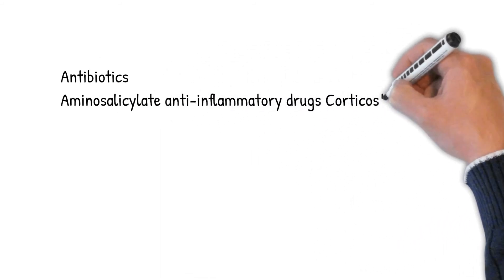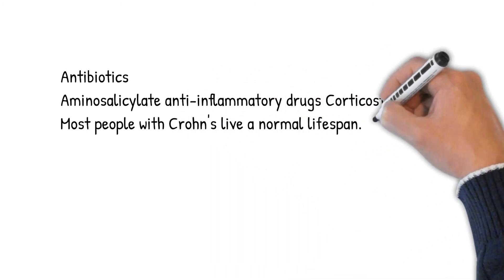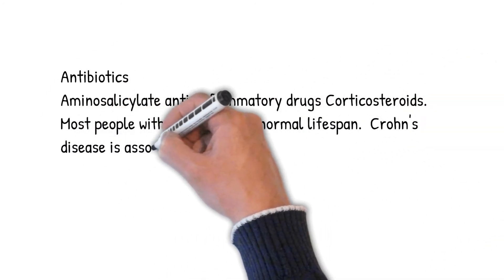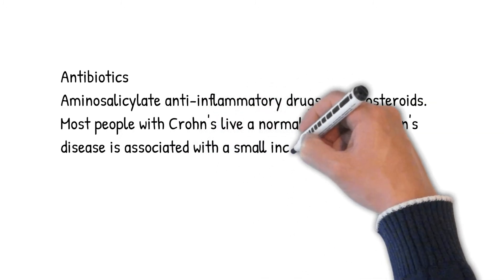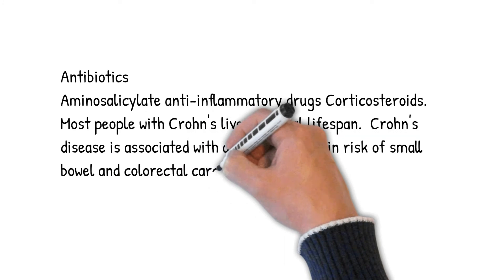Acute treatment uses medications including antibiotics to treat infection, and aminosalicylate anti-inflammatory drugs and corticosteroids to reduce inflammation. Most people with Crohn's live a normal life span; however, Crohn's disease is associated with a small increase in risk of small bowel and colorectal carcinoma.